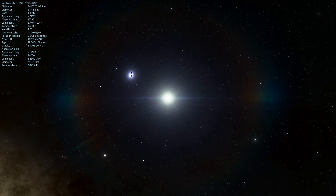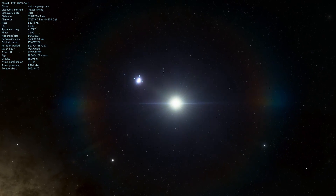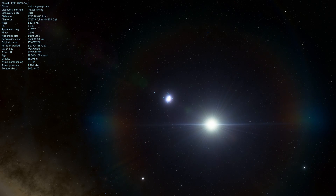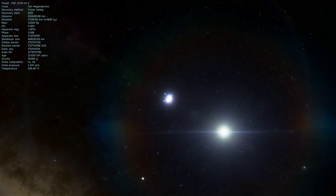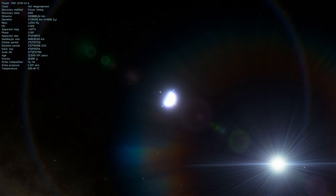And this object is, theoretically speaking, not a regular planet. It's what we would call a carbon planet — a planet that is more or less made out of carbon and has a density even higher than the density of diamonds.